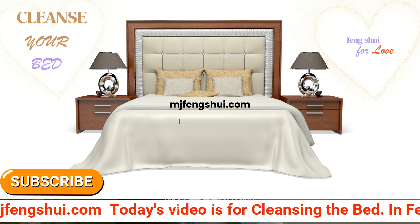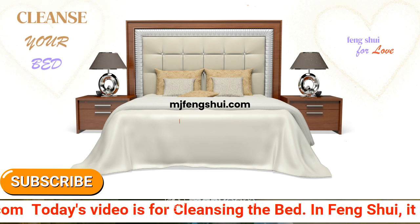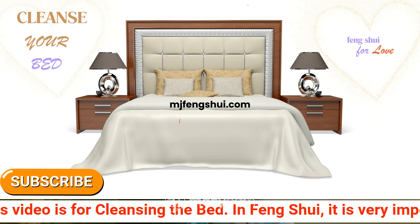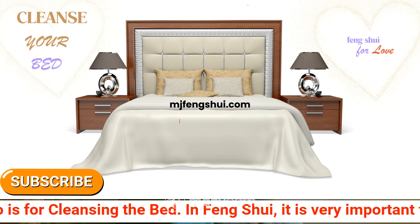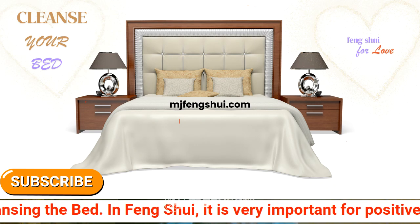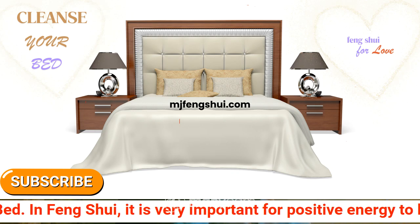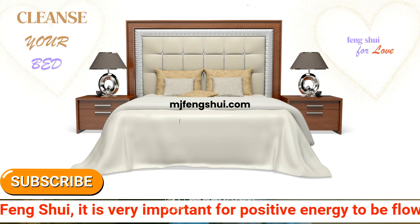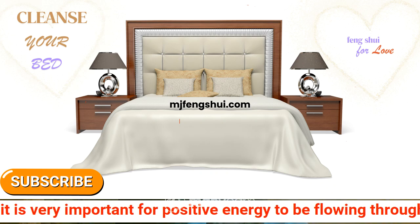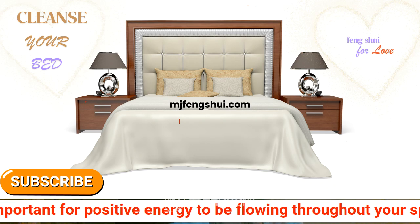With the headboard, side tables, and a nicely made bed. The bed should be against a solid wall, so in most apartments and homes we have a solid wall in the bedroom that we can utilize. Today we are going to think about the first thing we should do when we want to cleanse our beds — but before we can even cleanse the bed, what do we need to do?